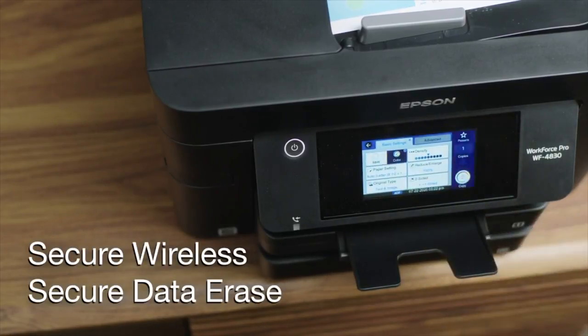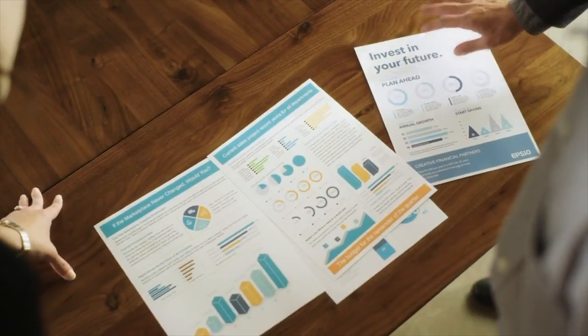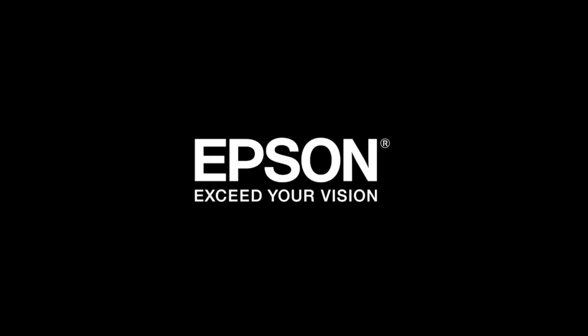Along with data security features, make the Workforce Pro a great, reliable solution for fast-paced work environments. Epson — exceed your vision.